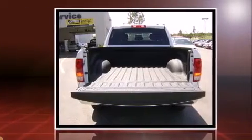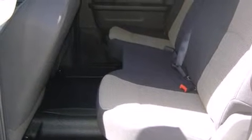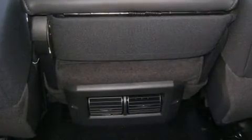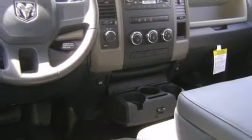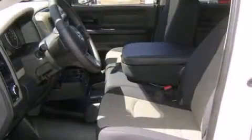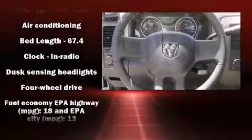Top features include power windows, a front bench seat, heated door mirrors, a bed liner, and one-touch window functionality. Premium sound drives six speakers, providing you and your passengers a sensational audio experience.